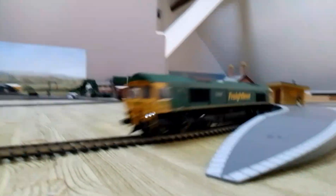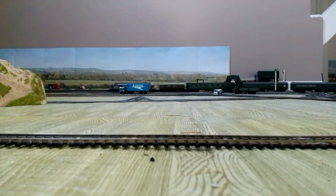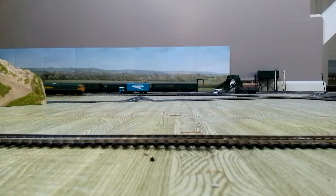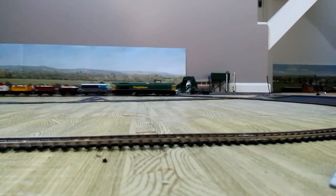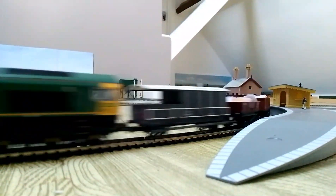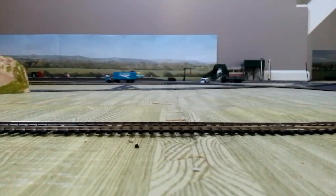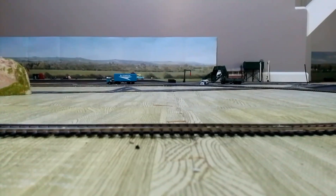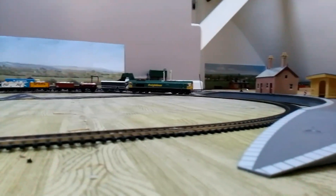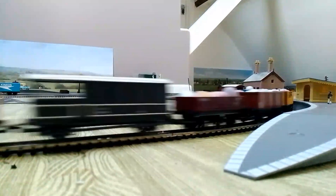First up in the diesel round, we have the Class 66 on the Easter goods train. Going around there, looking very nice indeed. This is just to show how strong the Class 66 is. When I used it on the steamers, they really struggle with it, but the 66 pulls it like it's a feather. That's how strong it is.